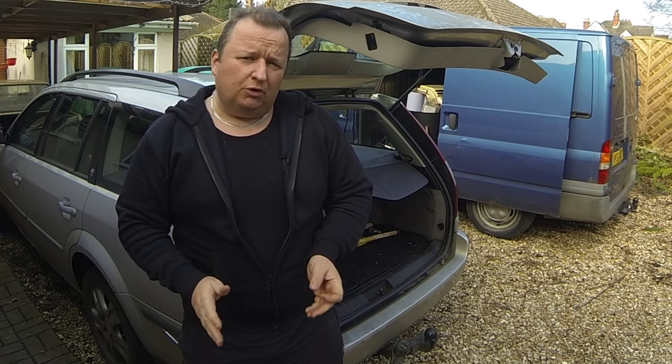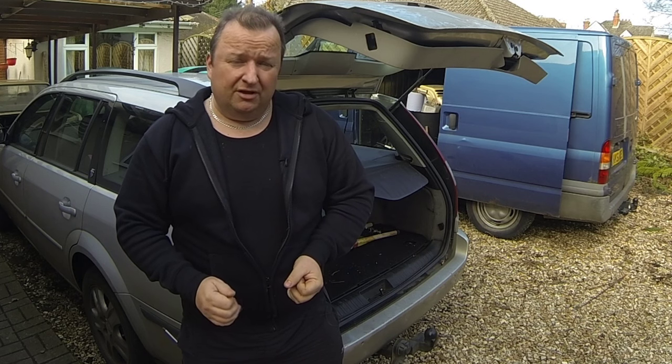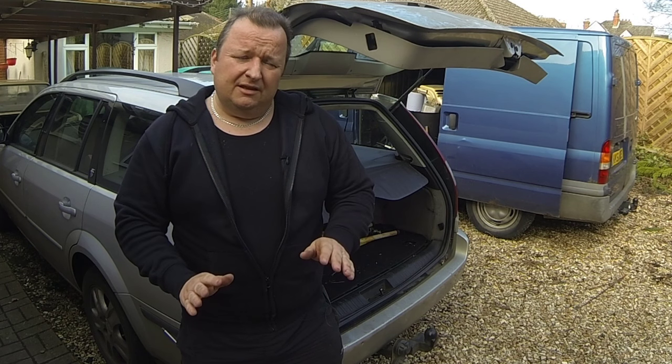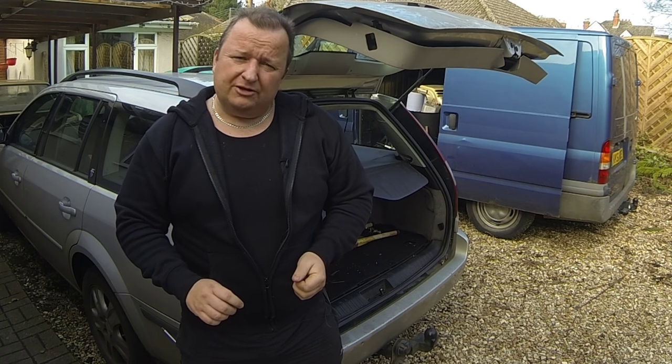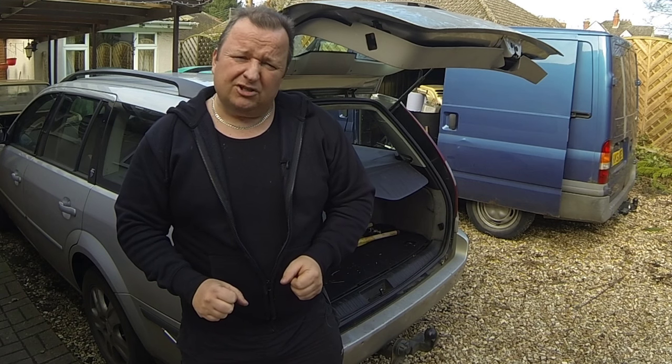Hi folks, we've got a little issue with this Mondello Mark III estate. This is a 2 litre diesel version and the problem is that you can be driving along, you can be sitting in the car and you'll hear the rear tailgate click open. So let's have a look at this and see if we can try and solve this problem.